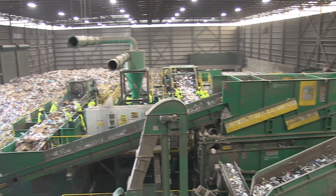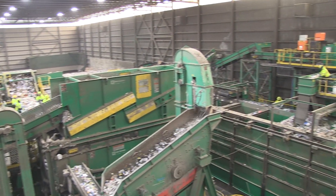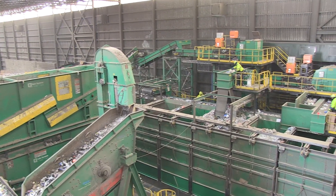So we have the cardboard, glass, and paper all taken out. Now we just need our metals and our plastics, and that's when we go to this other side of the machinery.